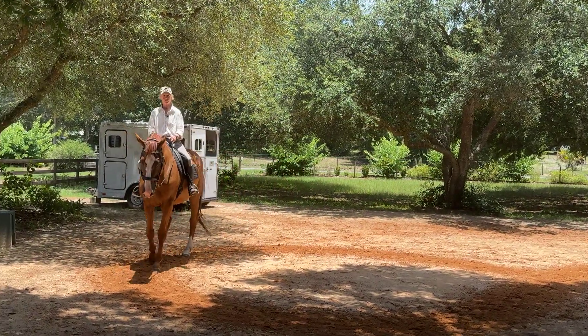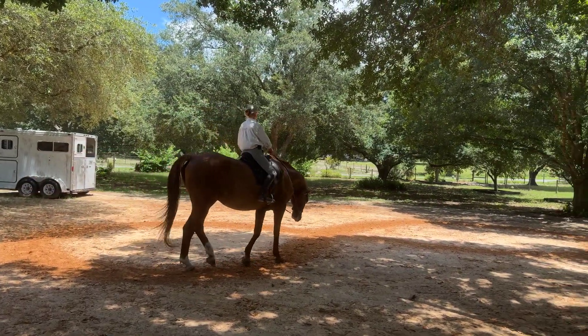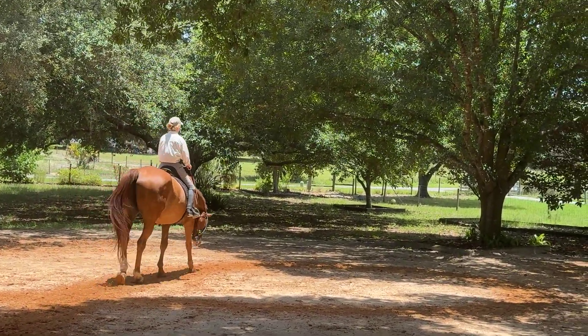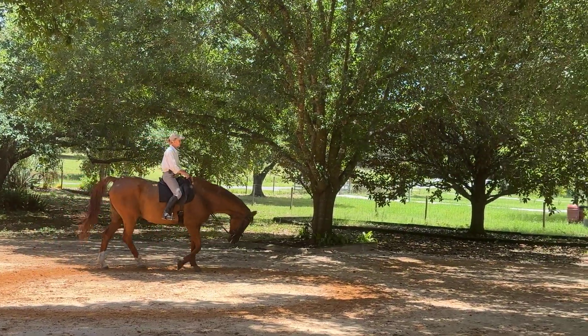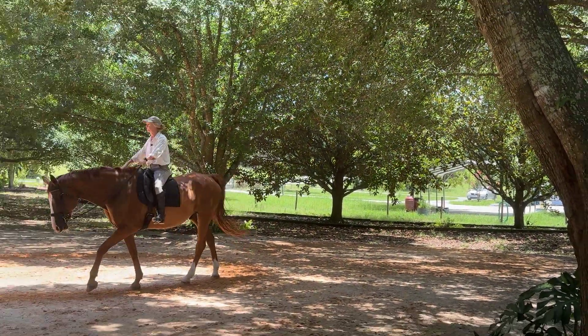As his back and hindquarters are more stable, when his neck looks straighter — whether it's long and low or sort of long and level, taking the contact — you don't see me move my hands as much. Because he's steering, he's following the direction of my seat, and I don't need the rein support nearly as much once the back and hindquarters are stable.